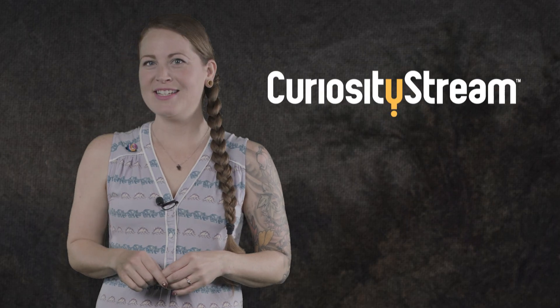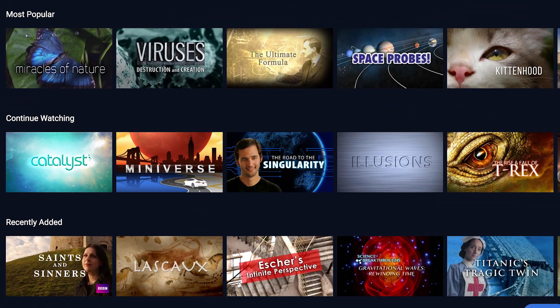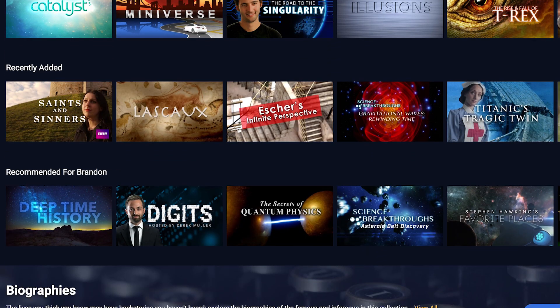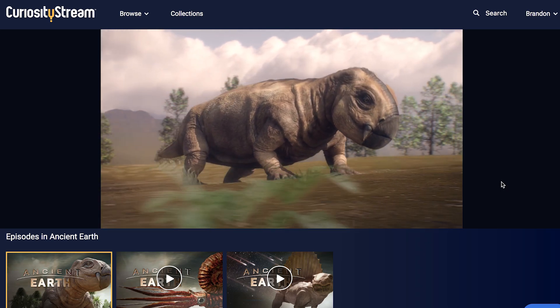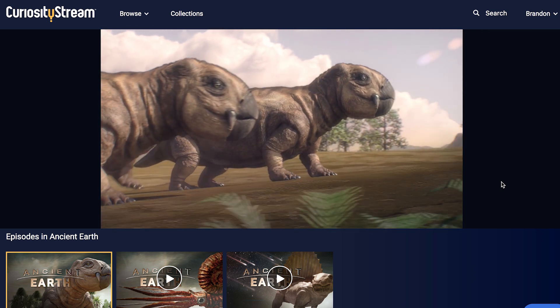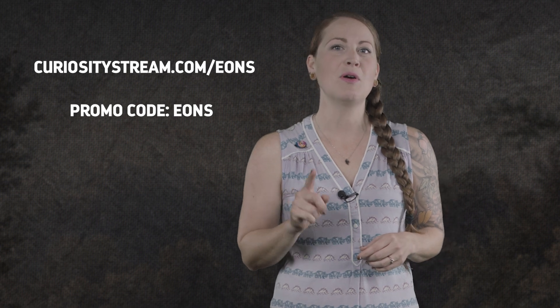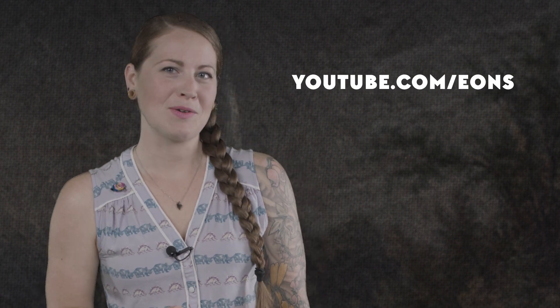Today's episode was brought to you by CuriosityStream, where you can stream documentary films and programs about science, nature, and history, including exclusive originals. For example, check out Ancient Earth, their exclusive three-part tour of life and death from the Permian to the Cretaceous. CuriosityStream offers unlimited streaming, and for you Eons viewers, the first two months are free if you sign up at CuriosityStream.com/Eons and use the promo code EONS. So what do you want to know about life on Earth? Let us know in the comments, and don't forget to go to YouTube.com/Eons and subscribe.